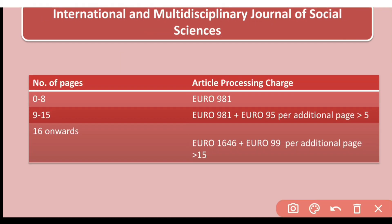However, this journal is a paid journal. The article processing fee is based on the number of pages — as the number of pages increases, the fee keeps increasing. You can note down the article processing fees for this journal.